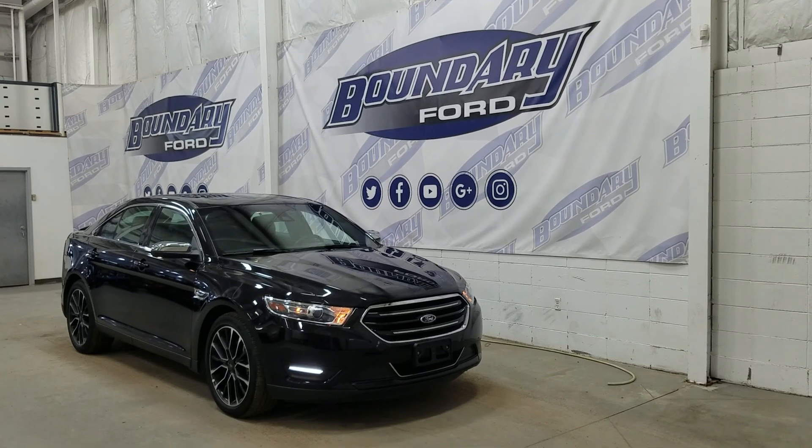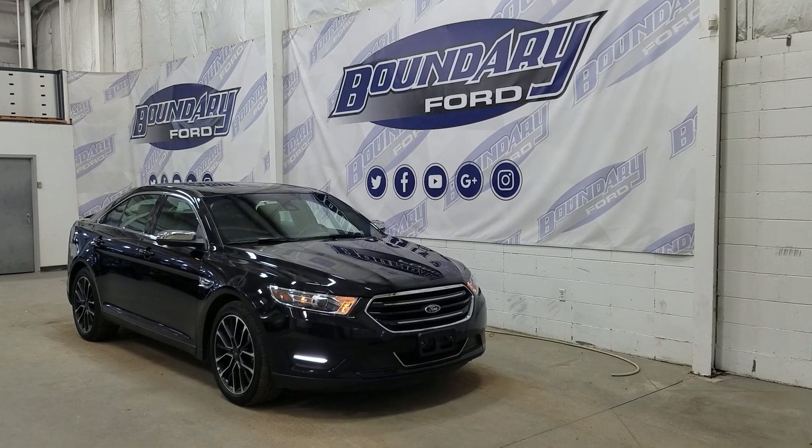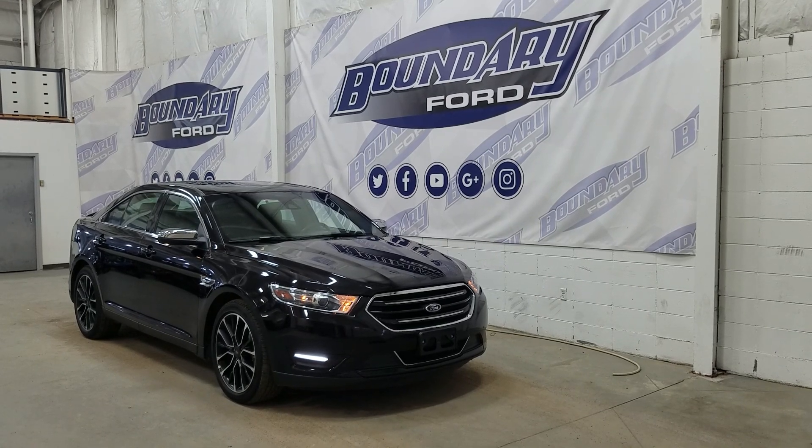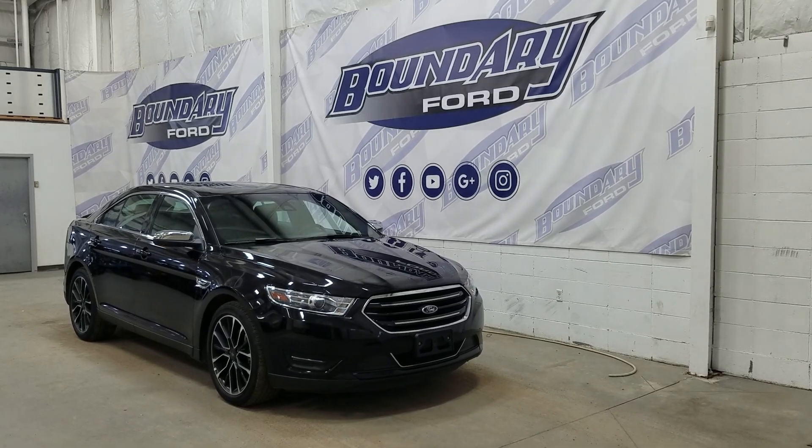If there are any more questions about this beautiful Ford Taurus, please don't hesitate to contact our friendly and professional sales staff. We look forward to seeing you in store and answering any questions that you may have. Thank you for shopping with us here at Boundary Ford.